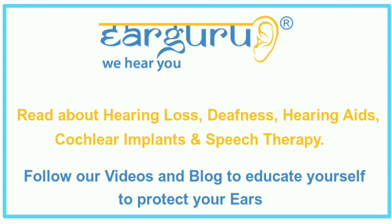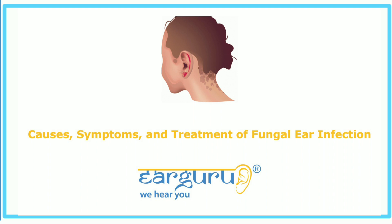We at EarGuru, the Ear Health blog, regularly share information to educate our viewers on all matters related to the ear. Our videos and website have helpful blogs on hearing loss, hearing aids, speech therapy, and cochlear implants. In this video, we will discuss the causes, symptoms, and treatment of fungal ear infection.